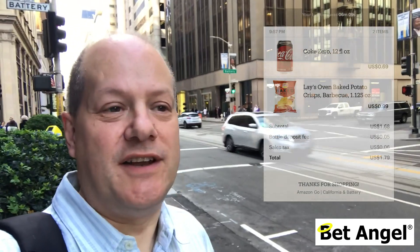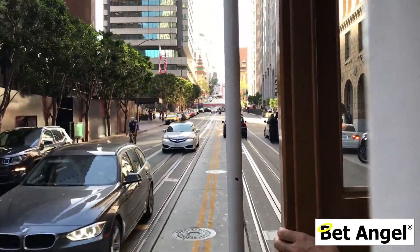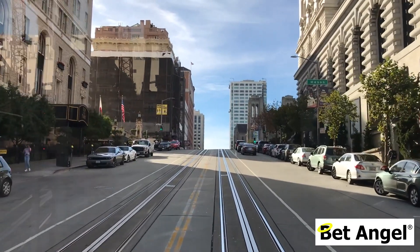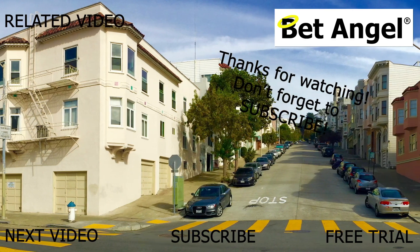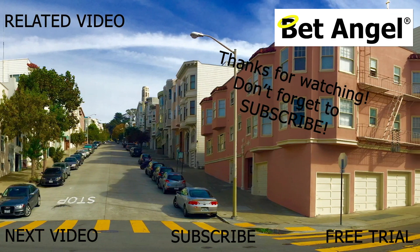I've just completed my cashierless journey. I went in there, picked a few things off the shelf, put a few things back, took them off again, walked around, put some other things back, tried to fool the entire system, put something into my bag, held other stuff, re-entered the store — but it successfully tracked everything I did and correctly charged me. It's pretty impressive.